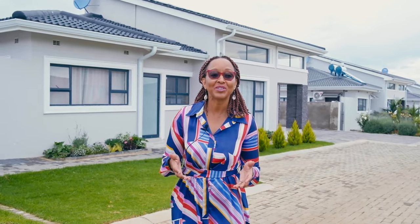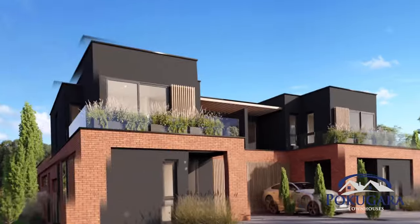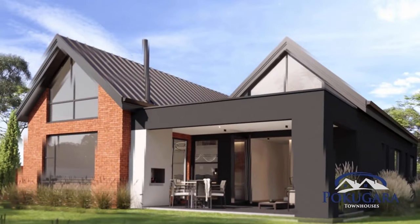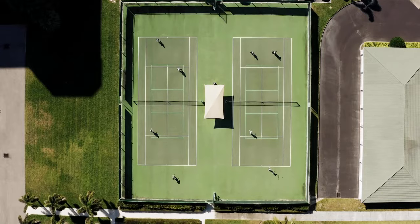I'd like to invite you to our newest Phase 2 townhouses, and we're going to have garden, manor and villas. These also come with four bedrooms, two of them en-suite, open plan living, garage, as well as plenty of entertainment and recreational areas. These will have your tennis courts,